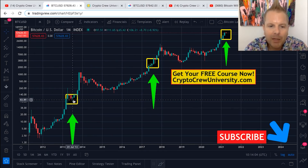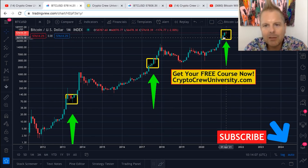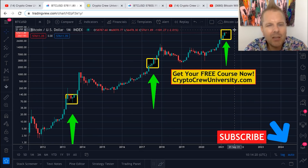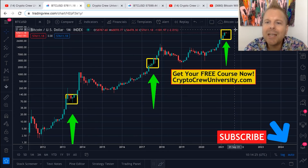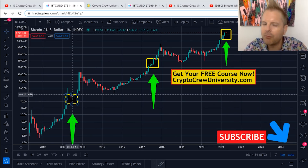So with the box in 2013 and the box in 2017, we can assume that this box present day could last for a couple more weeks to a couple more months. We could consolidate around the price of $32,000 and upwards of $78,000. Once we get out of this box, this is where things get interesting. Back in 2013, we were around $140.